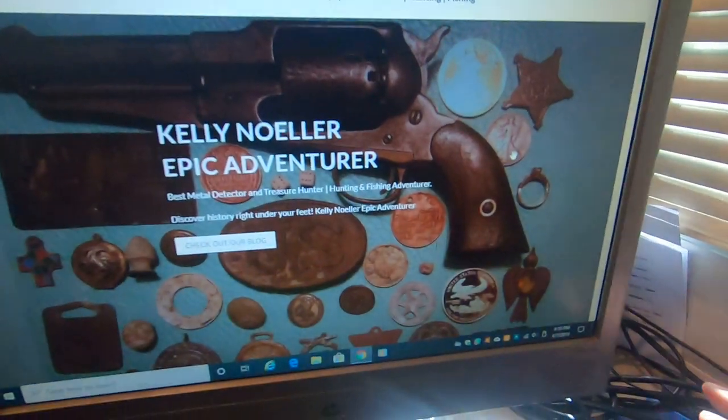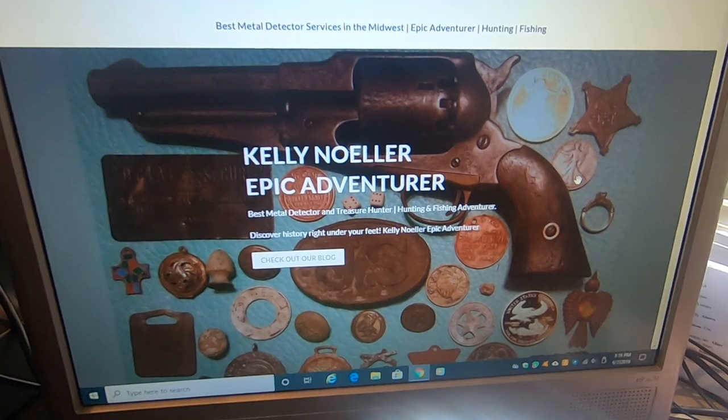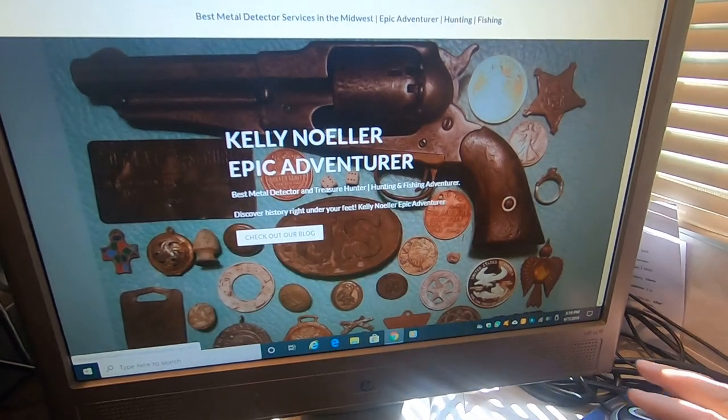Hey folks, Kelly Knoller, Epic Adventure. Today I want to take a minute and talk about my website. Type in kellyknoller.com — you can read all my blogs. Let's just go through them real quick.